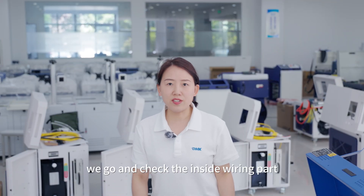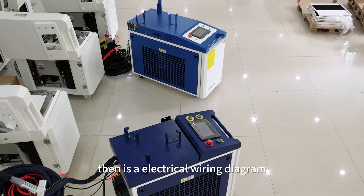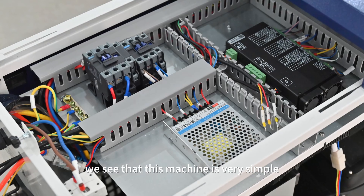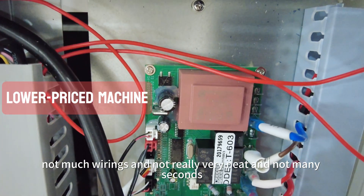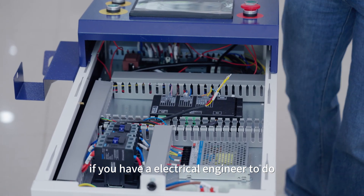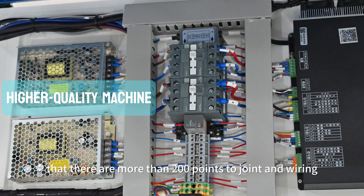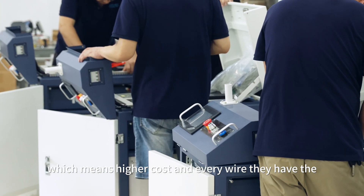Now let's check the inside wiring. Besides the mechanical configuration, the electrical wiring diagram tells you a lot. Looking at the overall picture, the cheaper machine is very simple — not much wiring, not very neat, and not many signals. An electrical engineer could probably finish four units per day. On the quality machine, there are more than 200 connection points. It requires more working hours for the electrical engineer, which means higher cost.